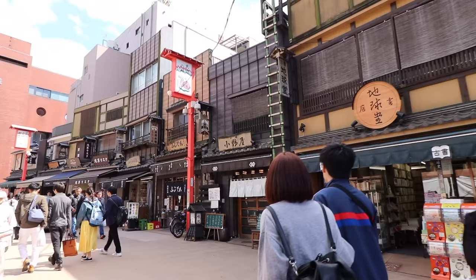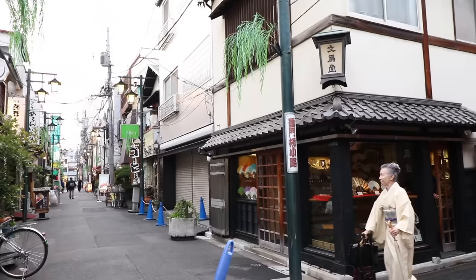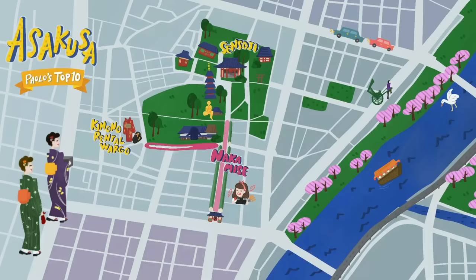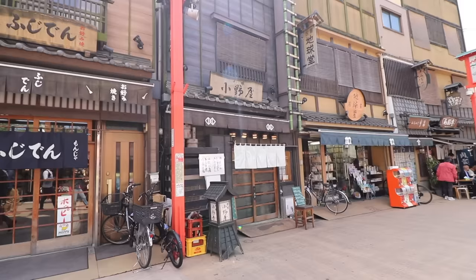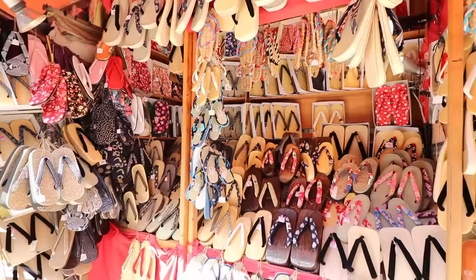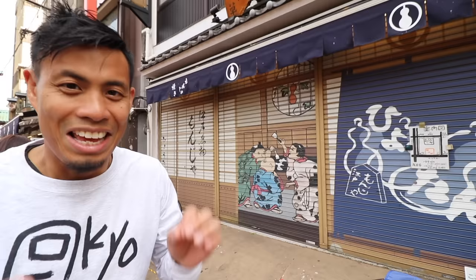Number 4: Side Streets. If Sensoji is the head of Asakusa, the side streets are the heart and soul. Check it out — you'll feel like you've Marty McFly'd to the Edo world. There are so many fascinating streets in this area, and one of the most well-known is Denpo-in Dori. On a local tip, if you're looking for authentic souvenirs, I recommend spending more time here than at Nakamise.